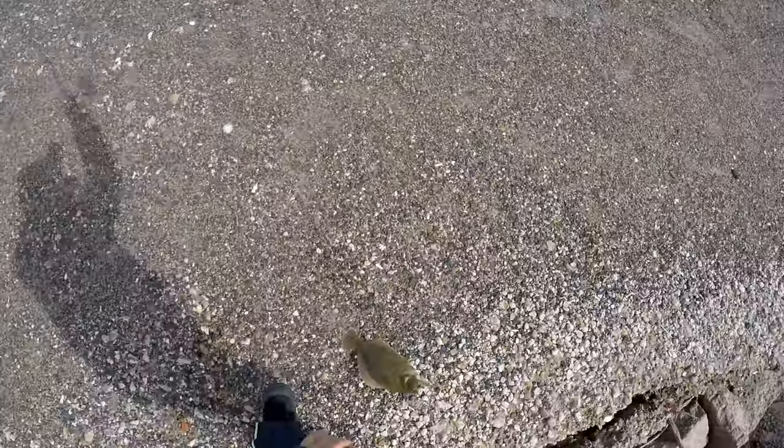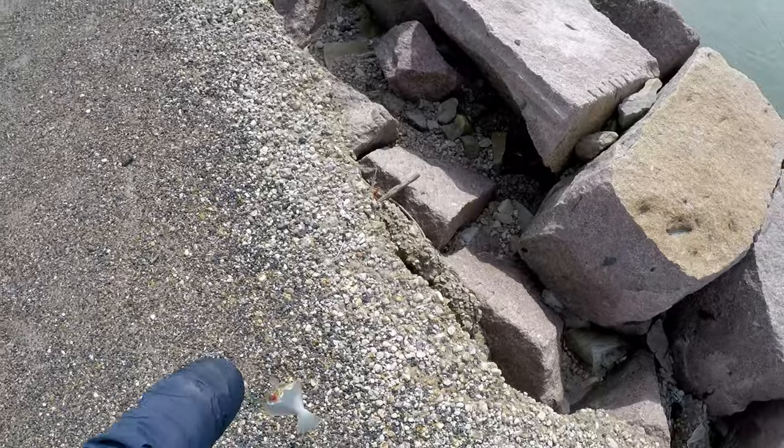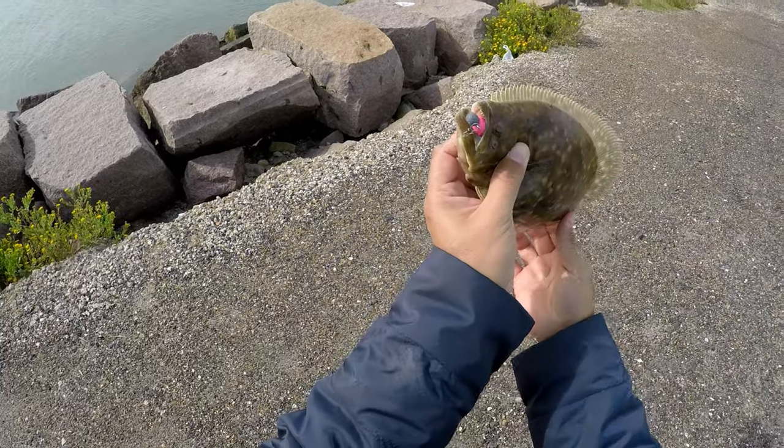Got a baby — a little guy with a pink gulp right there in the mouth.